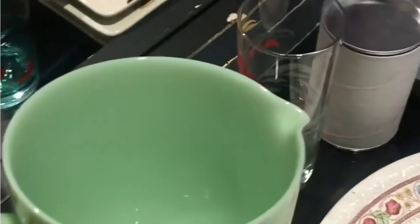I got this faux jadeite, or reproduction jadeite, pitcher — no flaws — from At Home International. This was only $2.00. I got this Circuit of America's for 69 cents. Actually, this is 41 cents.